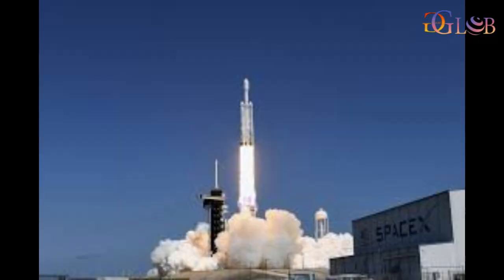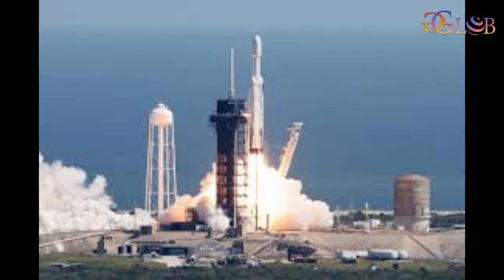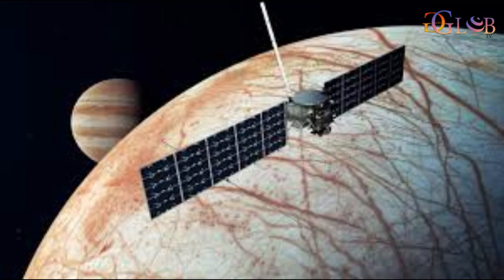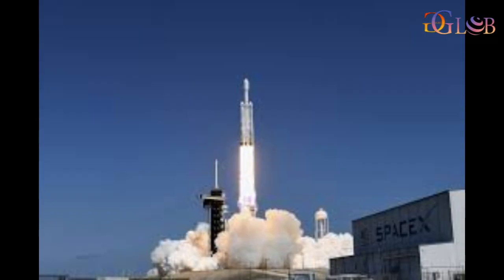The long-anticipated liftoff, initially scheduled for October 10, was delayed by Hurricane Milton. But crews on site at the center evaluated large facilities after the storm cleared and the spacecraft returned to the launch pad.